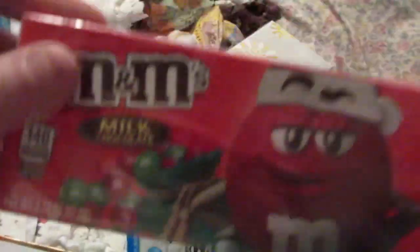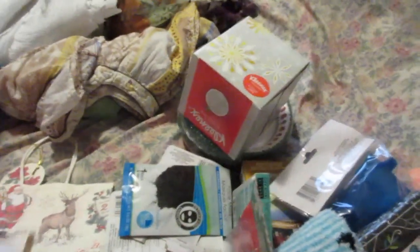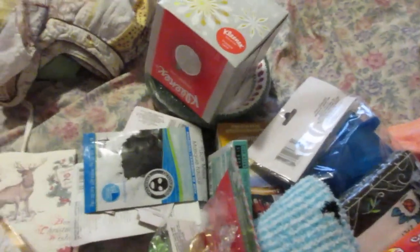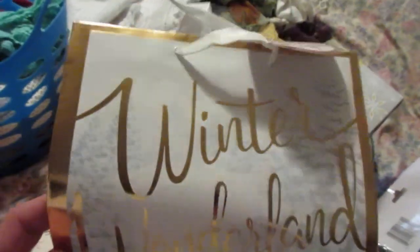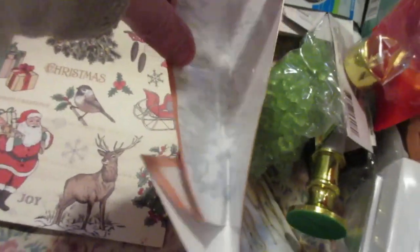I picked up some M&Ms — I got a regular and then I got Peanuts, but I ate the Peanuts. A little treat. I'm also making a journal in honor of my mom. So I've got this little Winter Wonderland bag with the deer on it — I thought it was really pretty, just like a snowy scene.